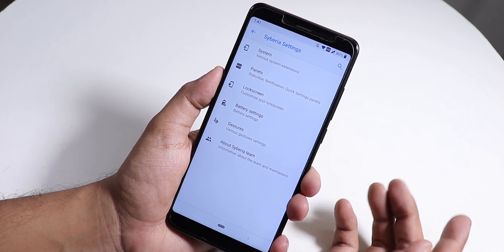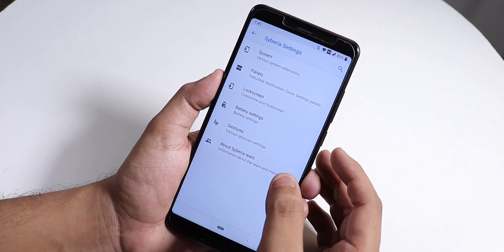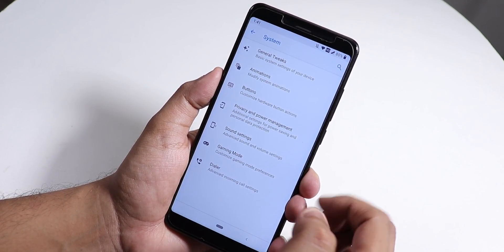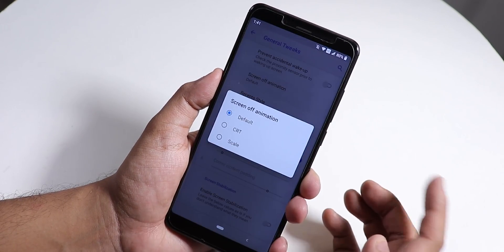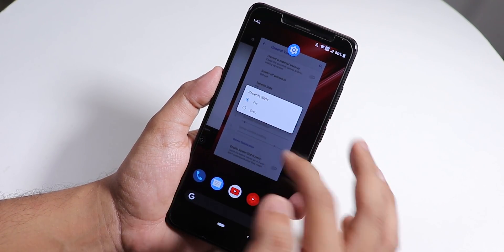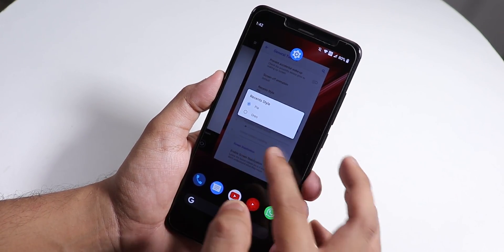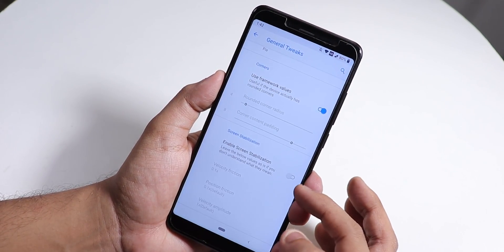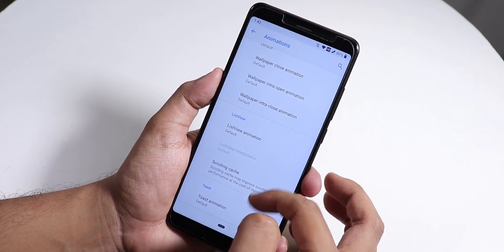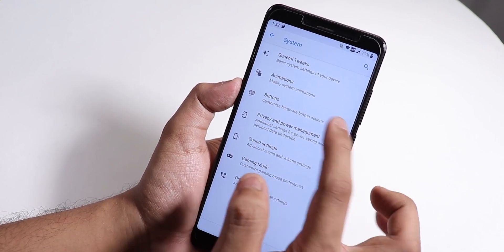In Siberia Settings you have customizations for System, Panels, Lock Screen, Battery, Gestures, and About. This is the official build by Rashid. Under System, you can change screen-off animation scale, the recent panel style, enable screen stabilization, and change all UI animations including list view, scrolling animation, and toast animations.